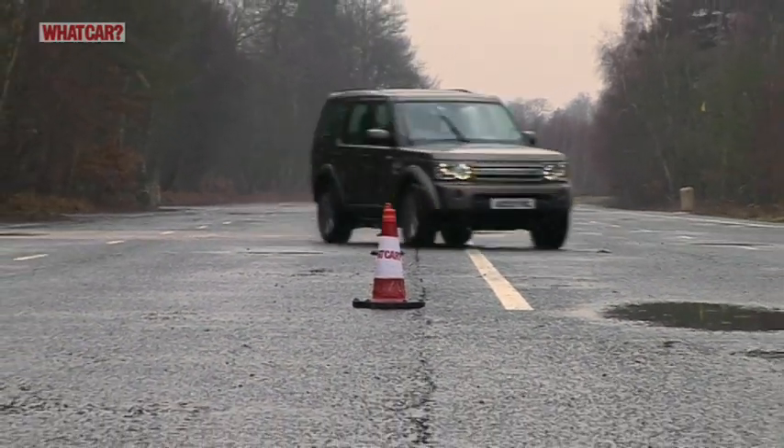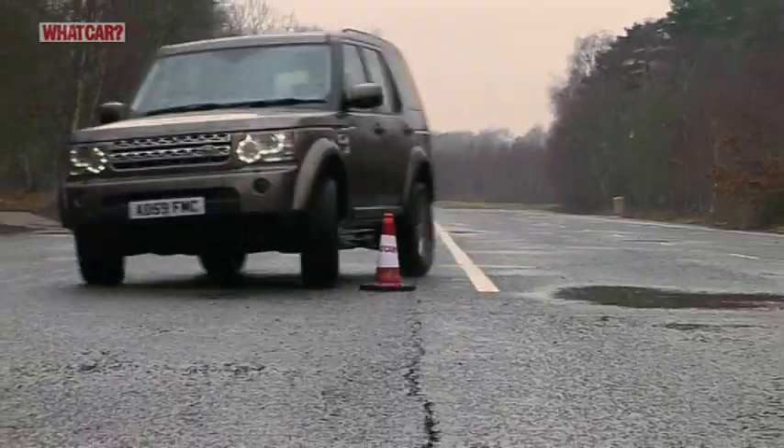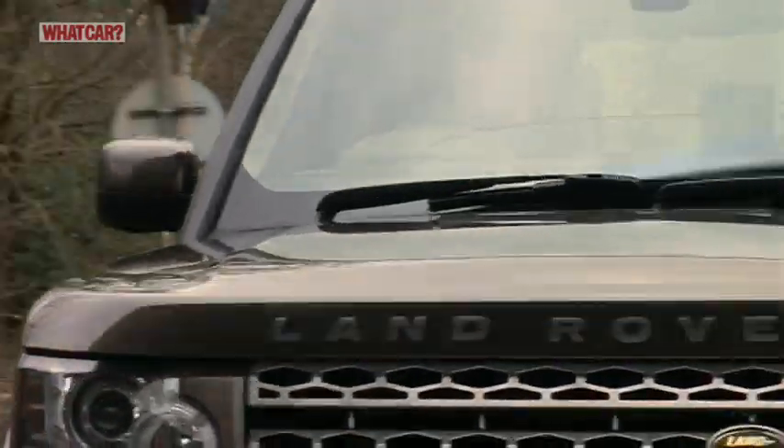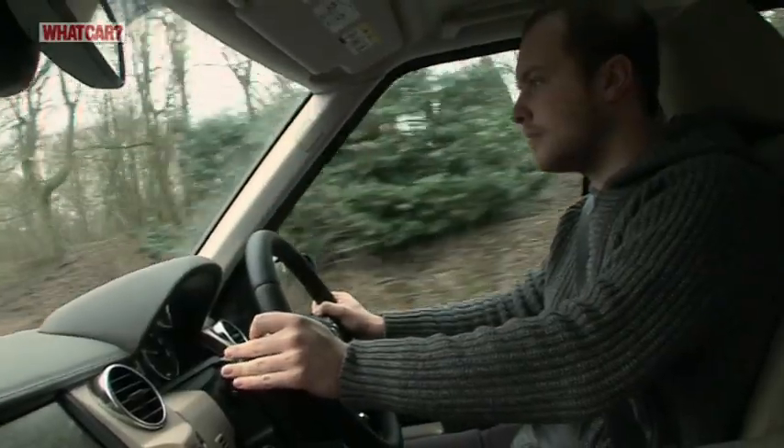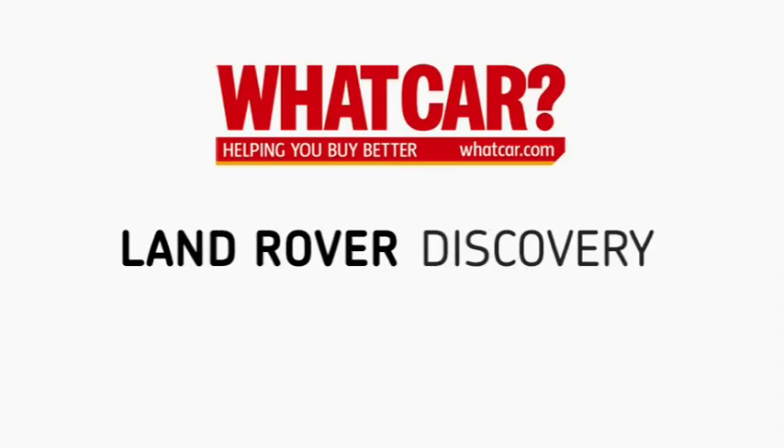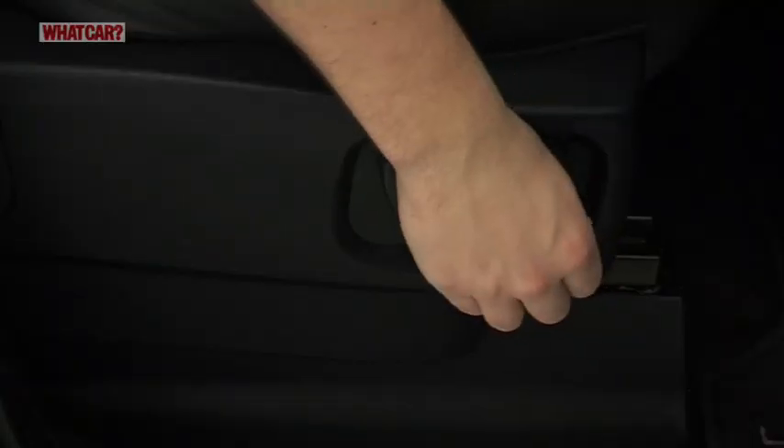Its air suspension soaks up all manner of poor road surfaces, and were it not for a little wind noise from the windscreen and chunky mirrors, the Discovery would be as quiet as many luxury cars.